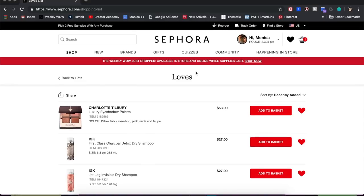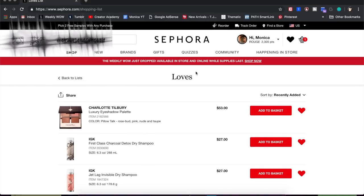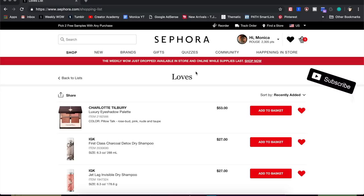Hey guys, welcome back to my channel, or if you're new, welcome! My name is Monica, and today I thought it'd be fun to declutter my Sephora loves list. I did a video like this about a year ago and haven't really cleaned it out since. I decided to film it so I can explain how I use my loves list — it's not just stuff I've already bought and liked, it's also stuff I'm thinking about trying.